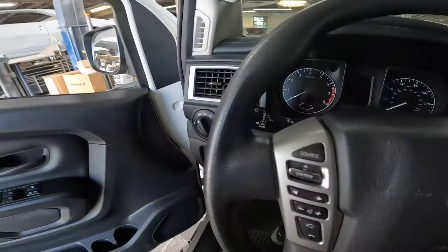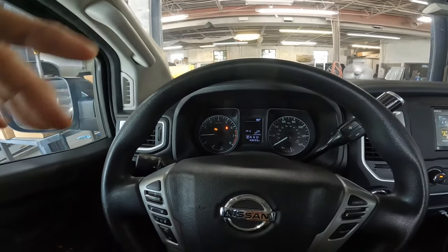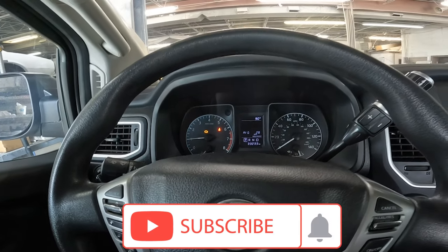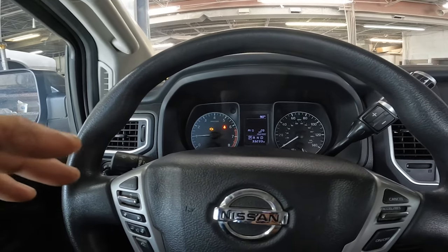He said the check engine light has been on. The other shop diagnosed it as his headlights — from what he was telling me, he replaced the headlights with LEDs, so the communication between the module and the headlights is not correct. They said there was nothing in there about the idle or anything else. I haven't taken it for a test ride yet. First thing I'm going to do is put my scanner on it, run a full system scan, and see if maybe my computer picks up something the other one didn't.